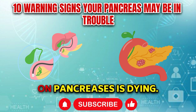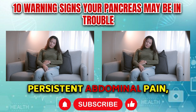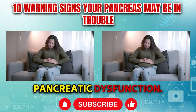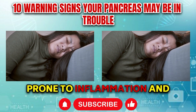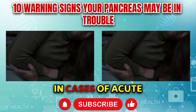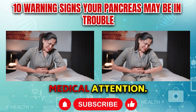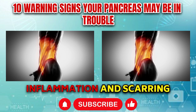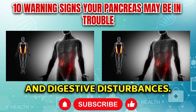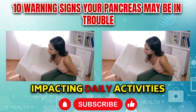Symptom number one: Persistent abdominal pain. Persistent abdominal pain, particularly localized in the upper abdomen or radiating to the back, is a hallmark symptom of pancreatic dysfunction. The pancreas, situated behind the stomach, is prone to inflammation and injury, often manifesting as dull, gnawing pain that may intensify after meals or when lying flat. In acute pancreatitis, the pain can be sudden and severe. Chronic pancreatitis may result in recurrent episodes of abdominal discomfort, sometimes accompanied by weight loss and digestive disturbances.